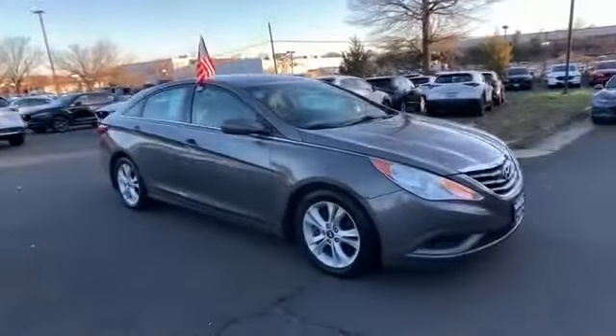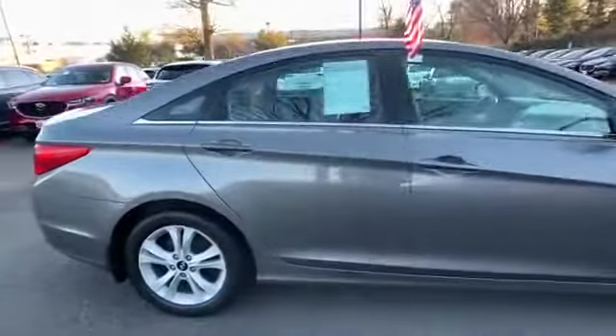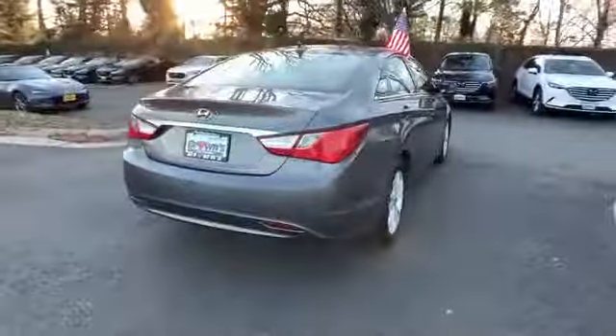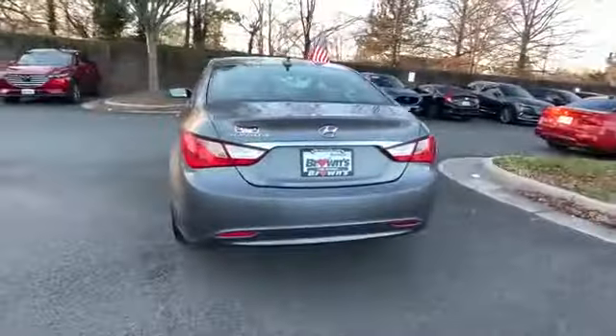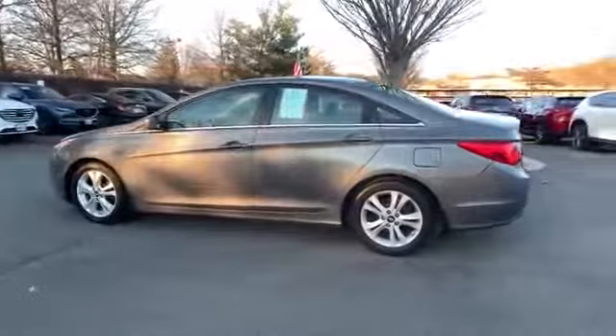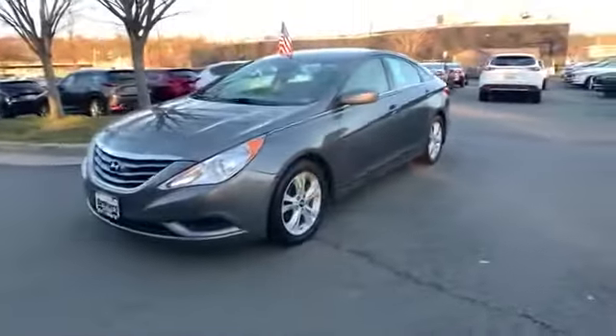2011 Hyundai Sonata — this sedan combines safety and comfort with style and performance. It's equipped with a full package of convenience and efficiency, such as satellite radio, heated side view mirrors, pass-through rear seat, Bluetooth, brake assist, power outlet, and keyless entry.